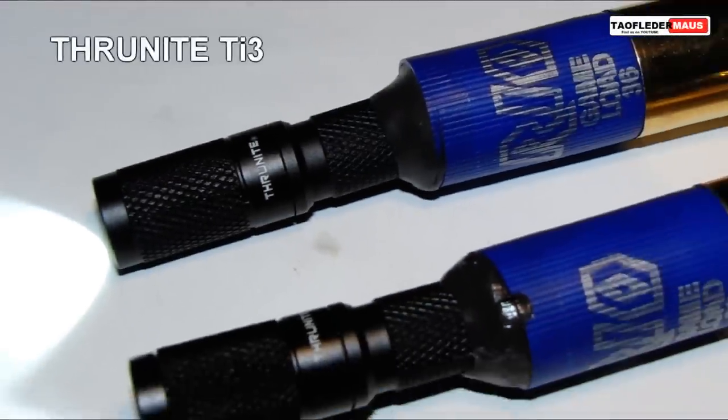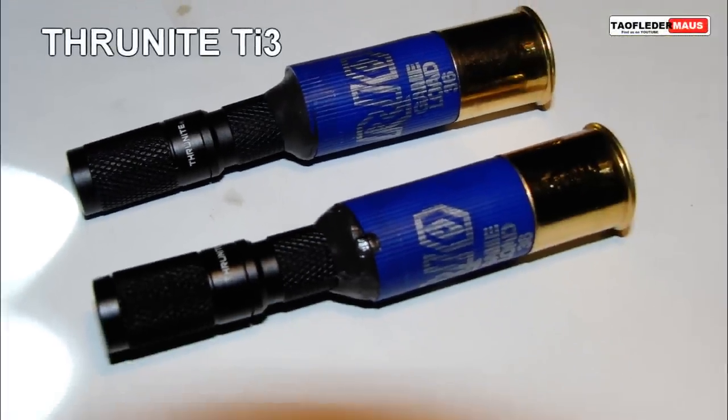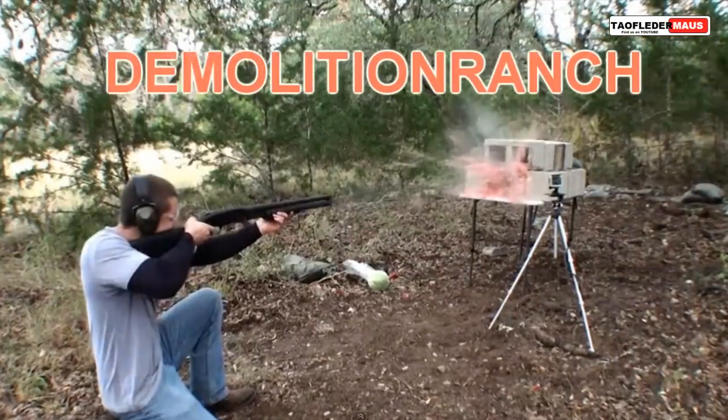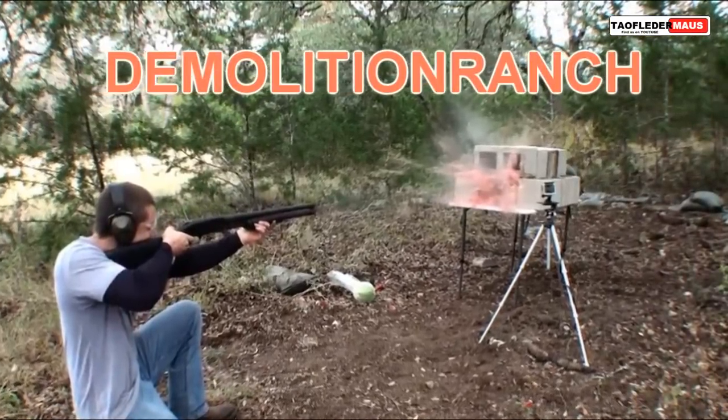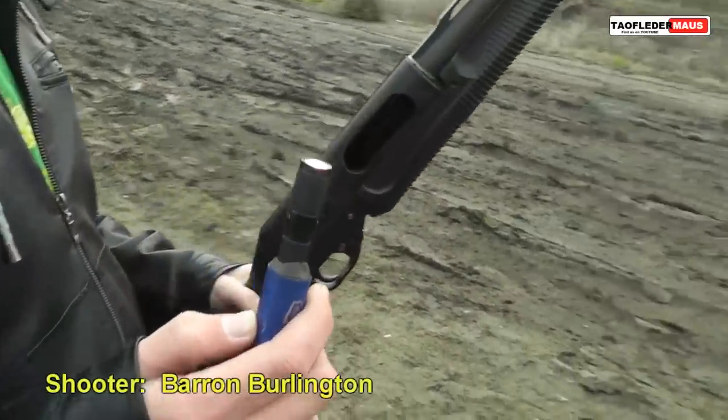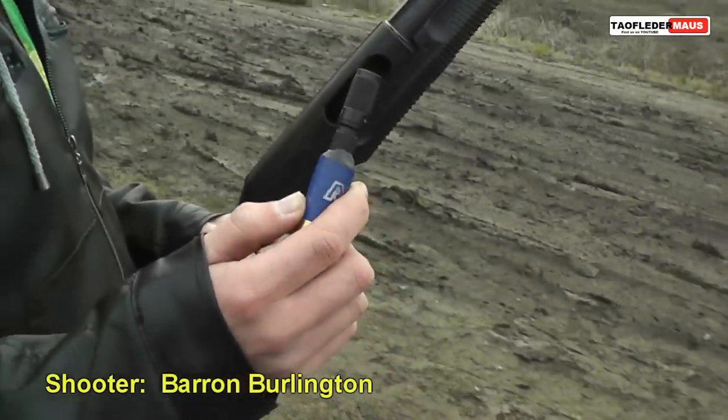Today we're going to be shooting some Nitecore TI3 flashlights out of a shotgun. You've probably seen the videos by Matt V2099 and Demolition Ranch where they shot the same flashlight out of their shotguns. One of my viewers wanted to come out and shoot with me, so I invited him.